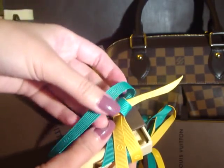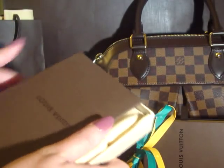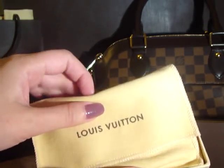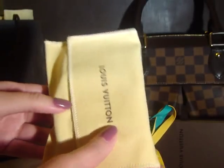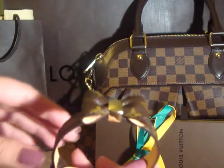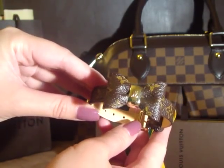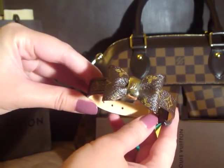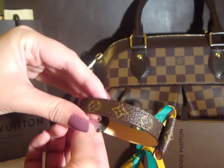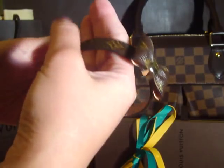It comes in a little box like this with the ribbon — yellow with the two-color ribbon. The box opens like this, and inside is the dust bag. This is the monogram band bracelet with the bow in the center. I think it's really cute. It has the monogram print on the band.